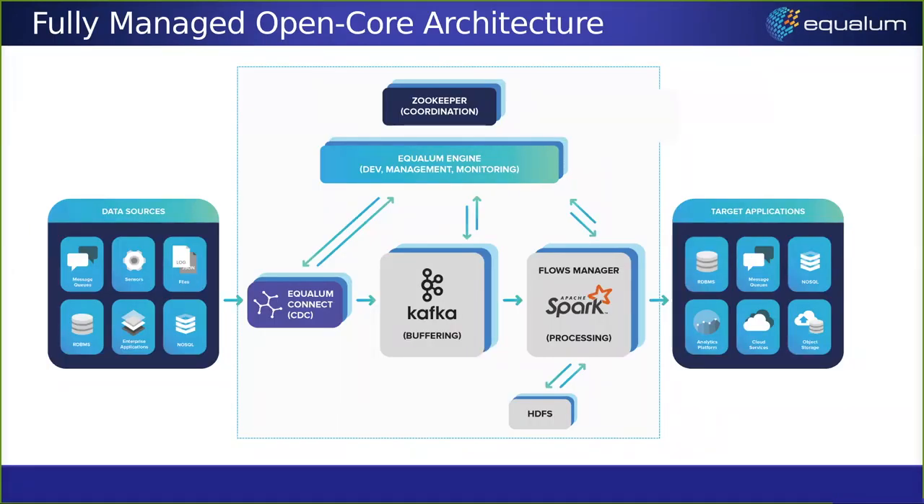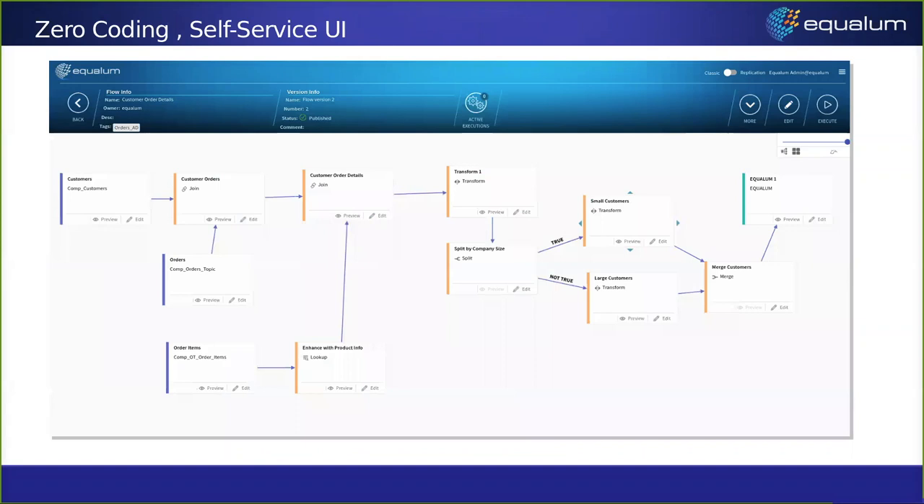Looking under the covers, Equalum has sources and targets on the left and right. In the center, the Connect engine, when doing streaming, moves data into a Kafka topic. We run our own special code inside Spark to do the actual manipulation and flows. We use Zookeeper along with HDFS to guarantee high availability. This is an example of the GUI so that people can actually see it — we'll go into the demo to see it in greater detail.